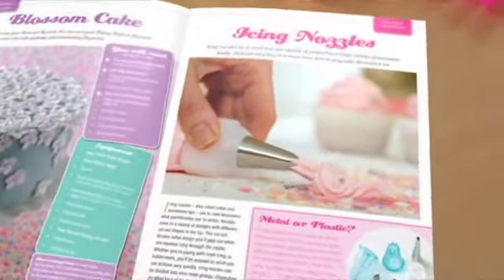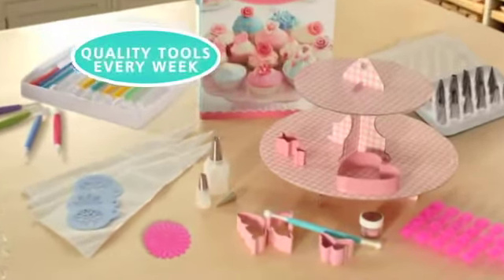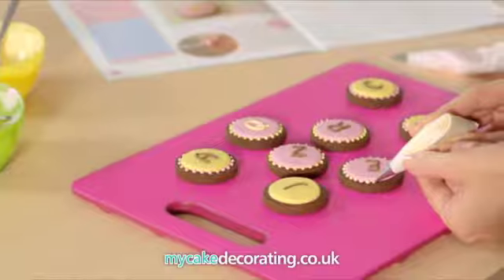Learn how to create beautiful cakes with Cake Decorating, a brand new step-by-step course with high quality decorating tools every week. Learn exciting new techniques, discover the secrets to perfect icing and enjoy stunning results every time.